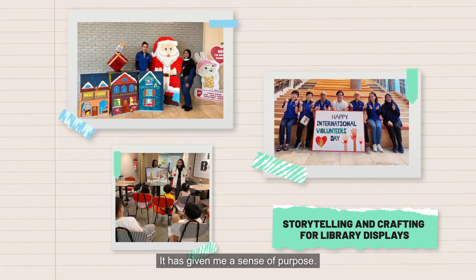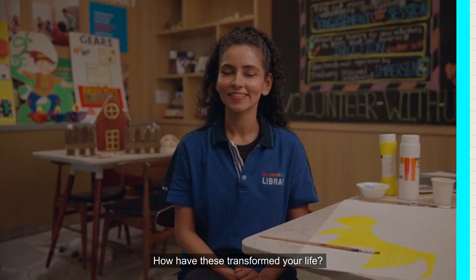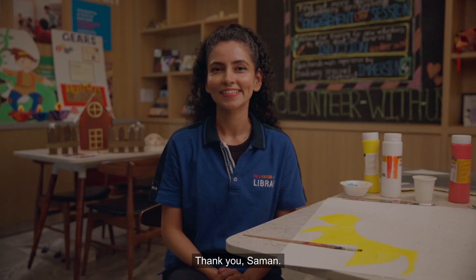Has volunteering enriched your life in any way? Yes, definitely. It has given me a sense of purpose. It has allowed me to connect with my community in a more meaningful way. It has made me a better person indeed. It has also made me a better parent to my five-year-old. Thank you, Saman.